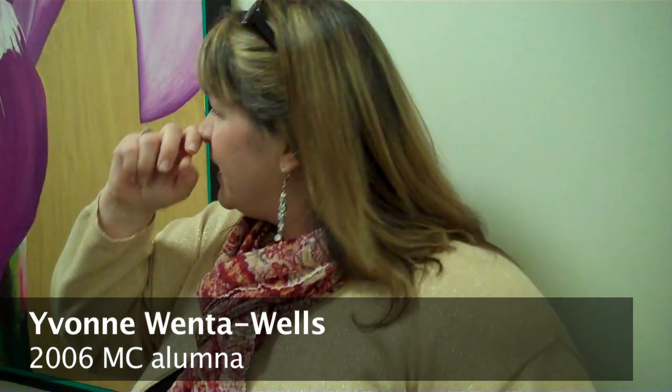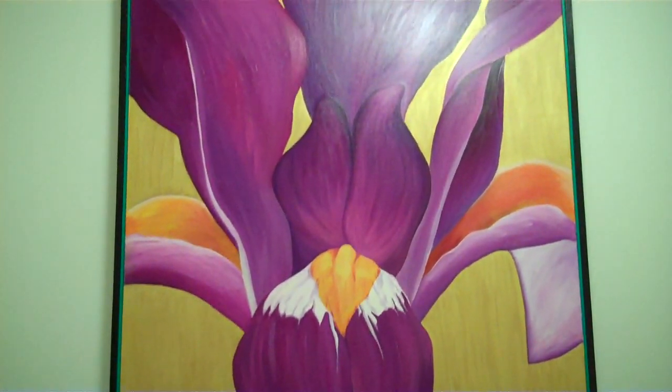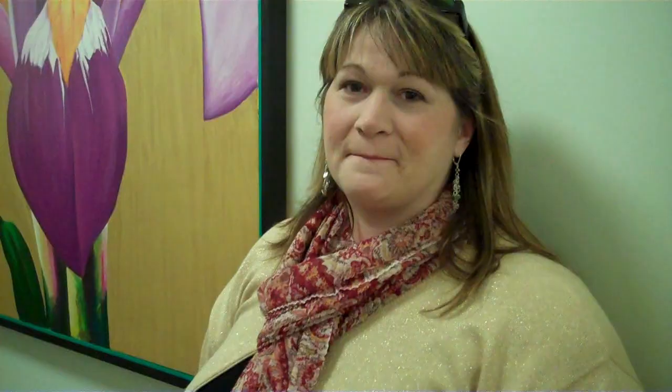My inspiration was Georgia O'Keeffe, who does the giant, huge flowers. And the iris — I just remember as a kid growing up with irises, and there are so many different colors. The leaves and petals are so different, and I don't know why, I just always liked the iris. I think they're great. It was exciting to come and see it all done and see all the flowers up. That was cool. Very exciting.